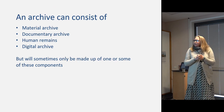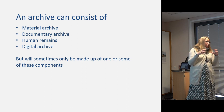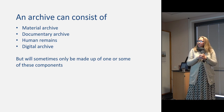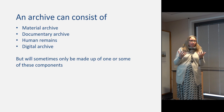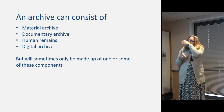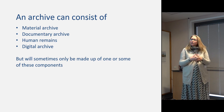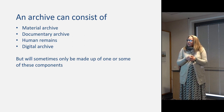An archive can consist of different components — not always all present. These can include a material archive, a documentary or paper archive, human remains — often dealt with in a slightly different way — and a digital archive.